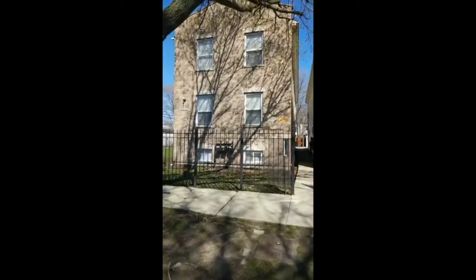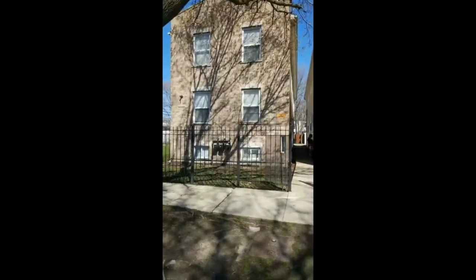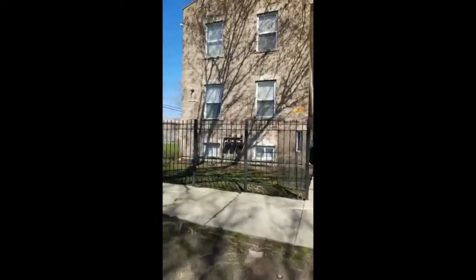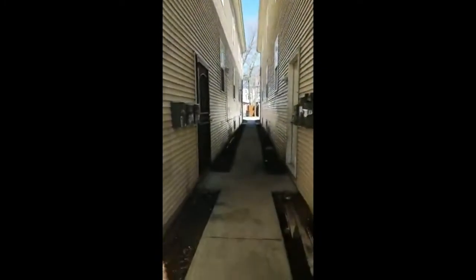Hello, I have another vacancy at 7919 South Barnum, right off Commercial. It is a two-bedroom with office space. Tenants pay the utilities. It's a garden unit.